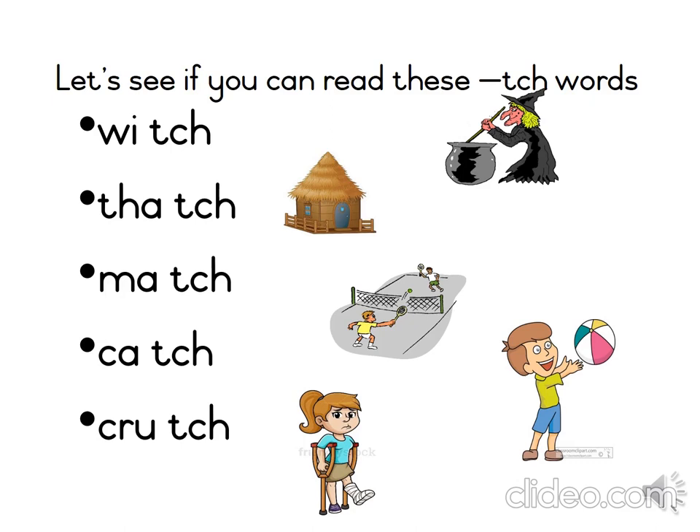Let's see if you can read the last word on your own. Good job! The word is crutch. Cr-u-tch — crutch. The little girl needs a crutch because she has broken her leg. Did you get the word?